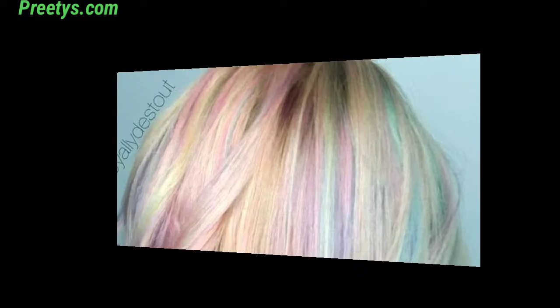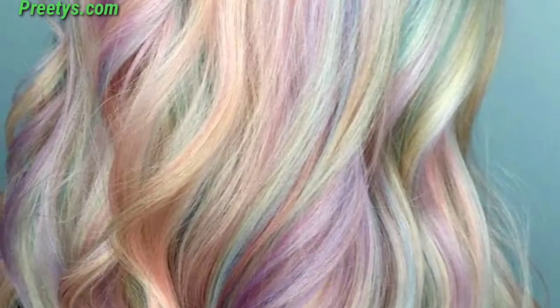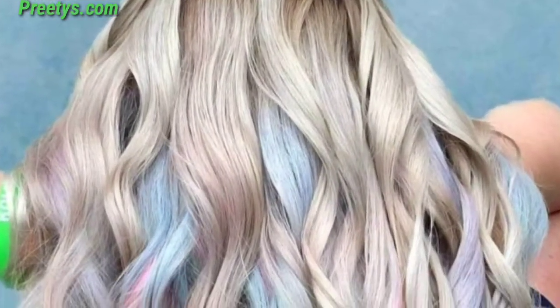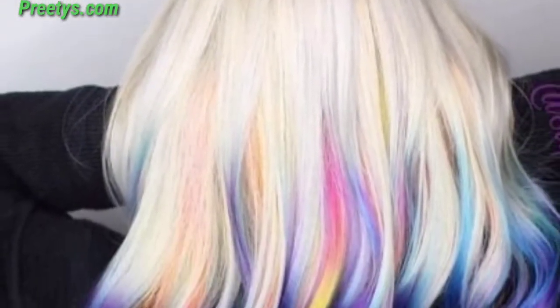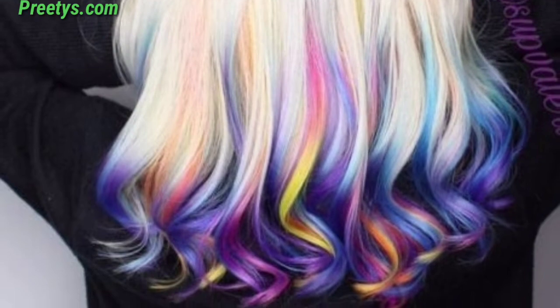Soft lavender shades create a dreamy and ethereal look. Embrace a cool mint green for a refreshing and unique style. Achieve a sweet and whimsical vibe with a delicate pink. Opt for a calming sky blue to add a touch of color to your hair.